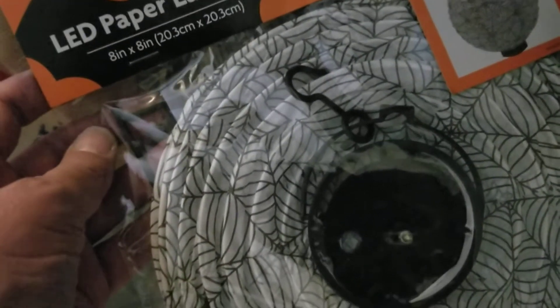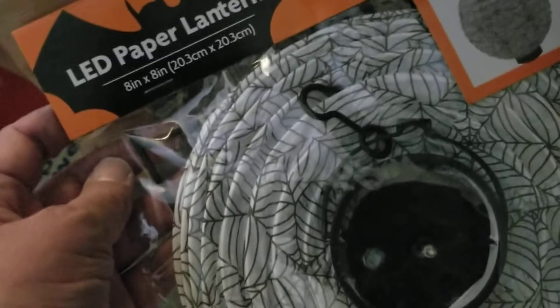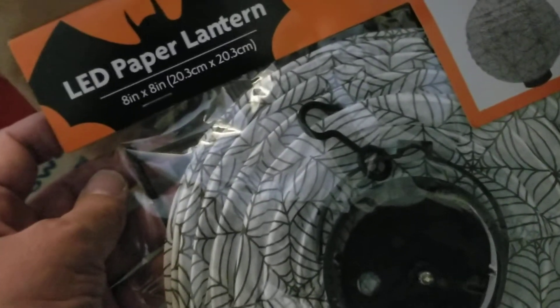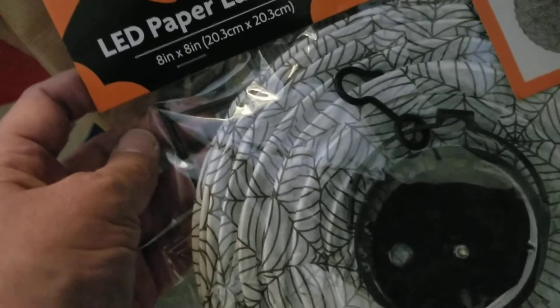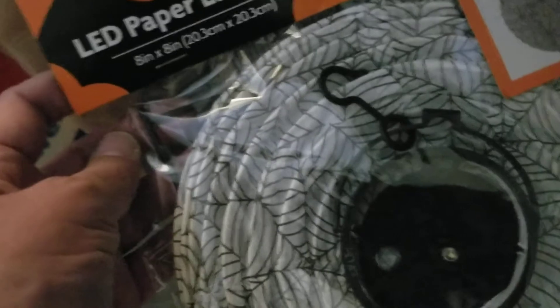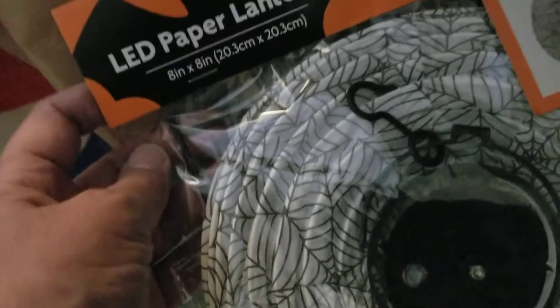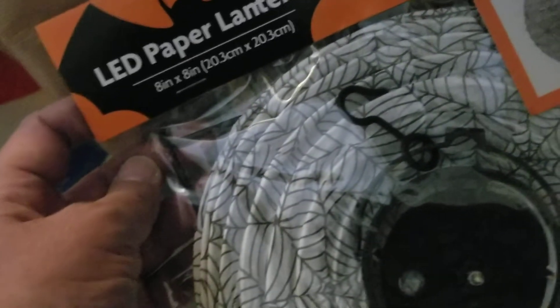I don't usually go to Family Dollar or Dollar General because they're just a little bit out of the way, but I talked my mom into taking me over to Family Dollar and there was quite a shortage on food items. I wasn't able to get my meat and certain other foods that I actually need for recipes.